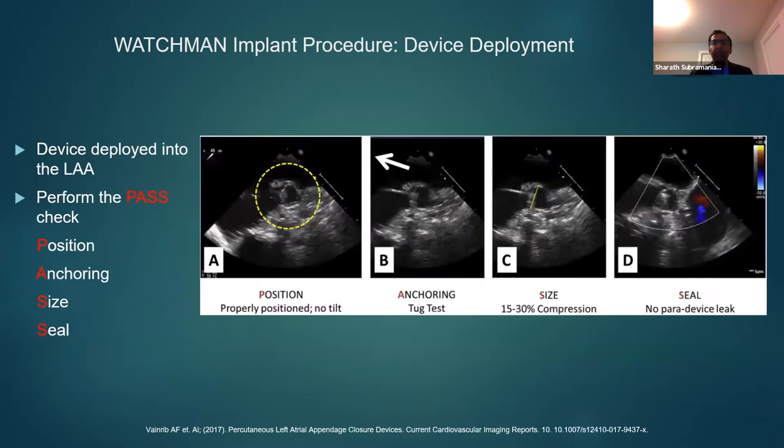The deployment within the appendage has four steps under the acronym PASS: properly positioning the device within the appendage, making sure the anchor or tug test confirms there is no device embolization, measuring how much compression the device has within the appendage to ensure very limited chance of device movement, and checking that there is no leak around the device.